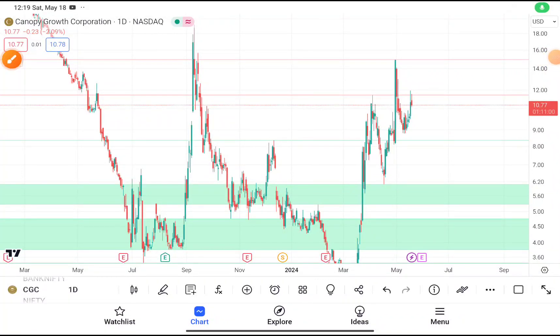In this video we are going to do a quick technical analysis on CGC stock. Before starting, I want to tell you about a Telegram or WhatsApp channel where I post regular market updates. If you haven't joined, the link will be given in the description box.